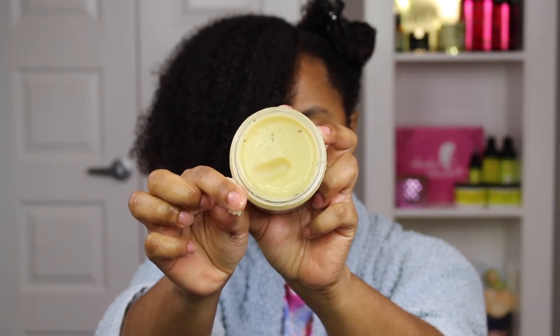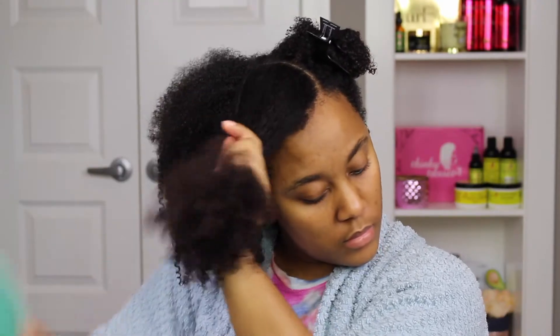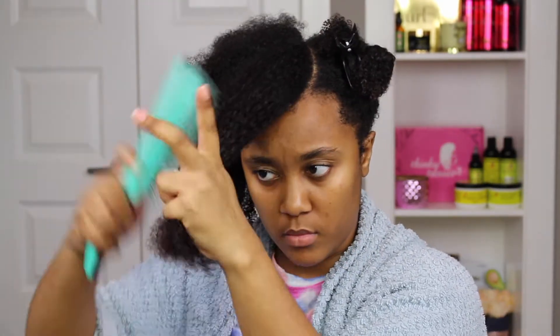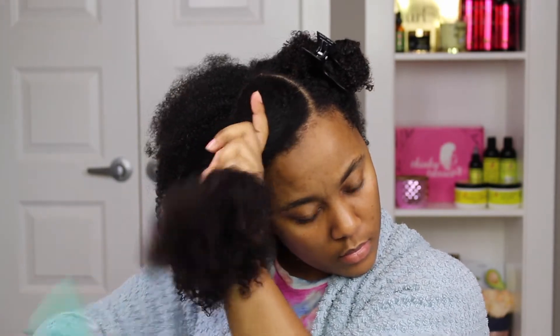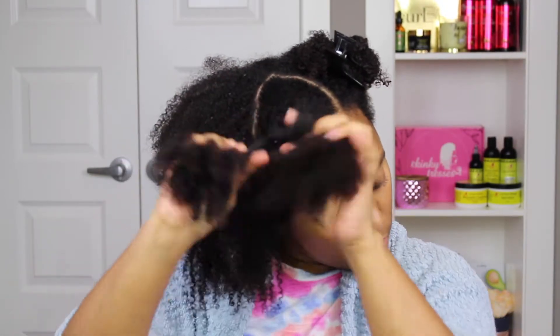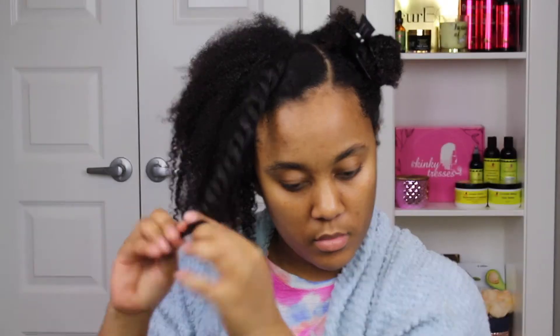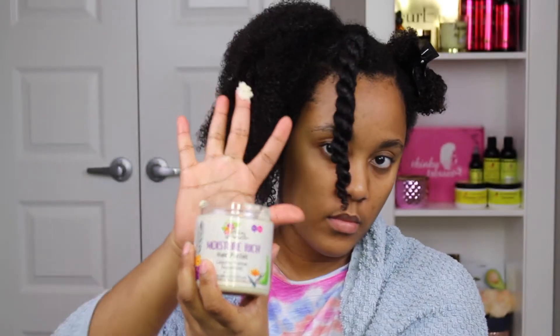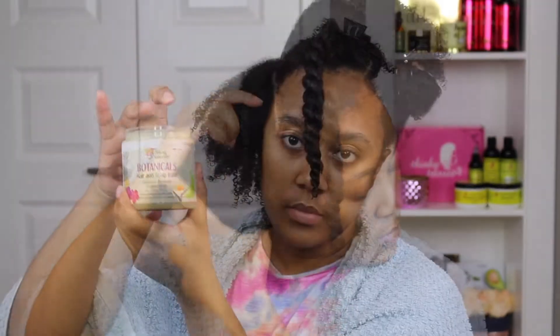Next up is the Botanicals Hair and Scalp Balm. This really feels like old-school grease and it even has those little herbs in it. I use this primarily on my scalp to give it a nice massage, and I also put a little bit on the ends of my hair just to help seal that moisture in. Especially now that it's winter, I really tend to reach more for pomades and thicker creams and butters, as these help to seal that moisture in and also create a barrier between my hair and the environment.